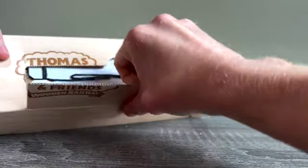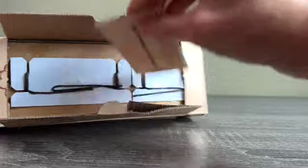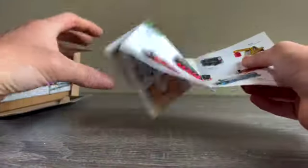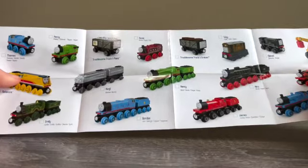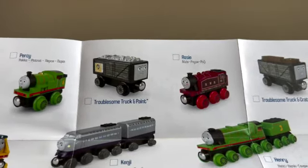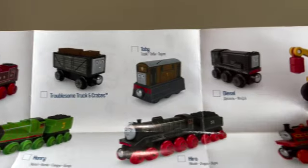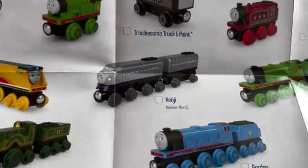We have a pamphlet again, like we saw in the unboxing of Nia. I can see a couple more engines that we haven't seen on the old pamphlet. So let's see — we have Charles and truck and paint, we have Chops with trucks and crate, we have Toby, and we have Kenji — a new engine.